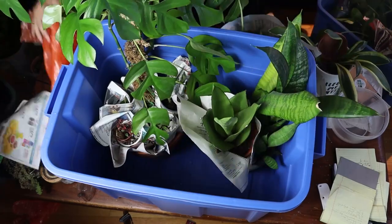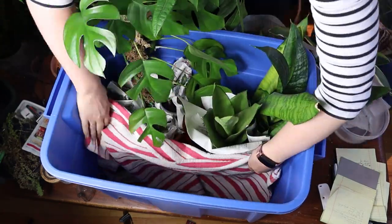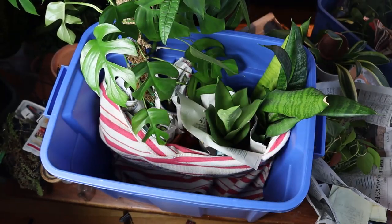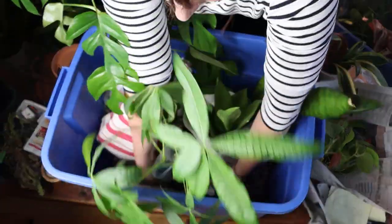Now it's time to fill the tub. Put the larger pots at the bottom and use newspaper, towels, or other stabilizers to anchor the pots down. You don't want any extra space at the bottom of the box because that could cause potential pot shifts. Then you can stack up from there.